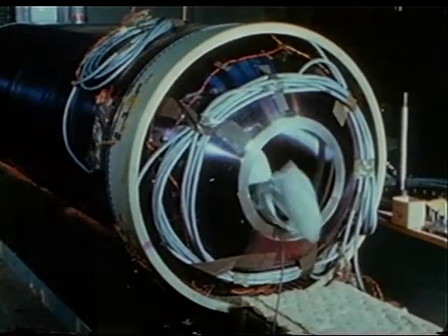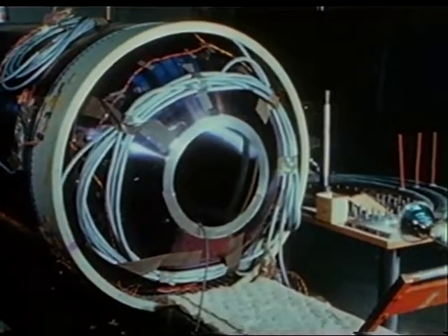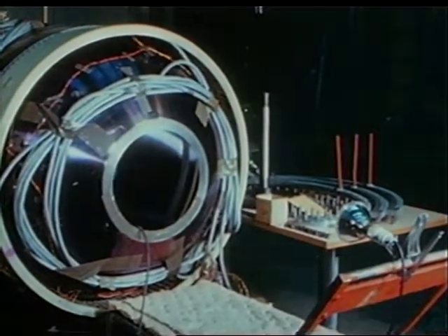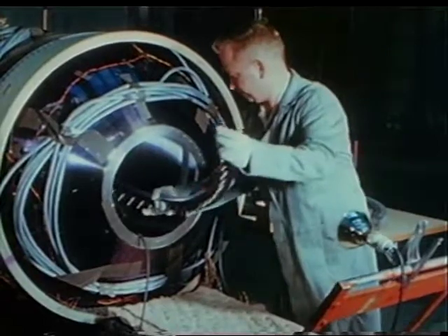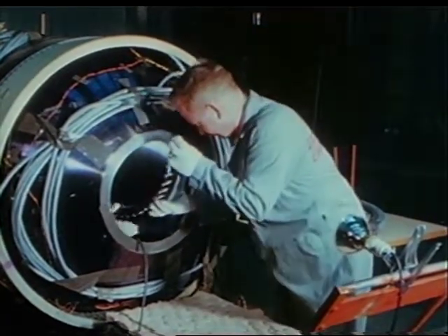Titanium fuel and oxidizer tanks for the service propulsion subsystem are built by the Allison Division of General Motors, Indianapolis, Indiana. During early subsystems testing, nitrogen tetroxide, used as a propellant oxidizer, attacked the titanium, causing severe corrosion and structural failure. The problem was overcome by adding a corrosion-inhibiting chemical compound to the oxidizer. The compound did not degrade the oxidizer's thrust characteristics.